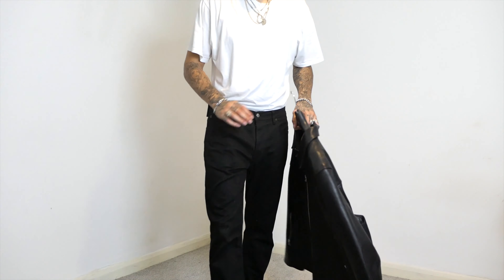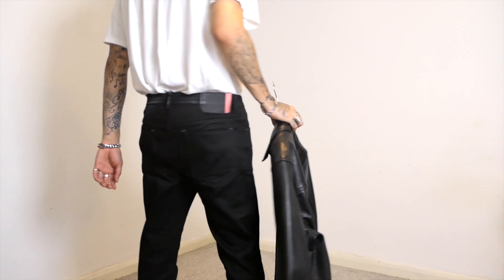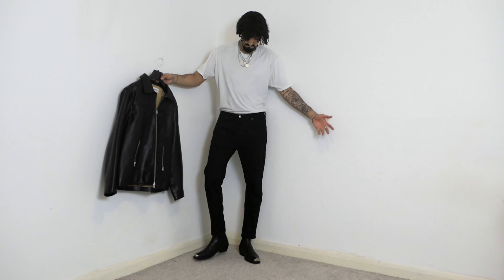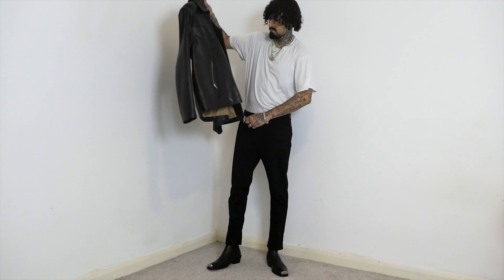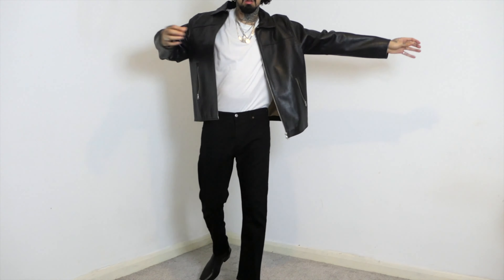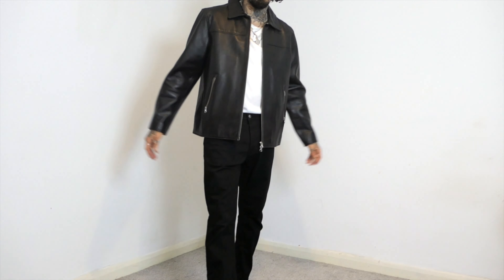Outfit number two is a bit more dressed up, more smart — more for somewhere that's a bit more dressed up or a fancy type of restaurant. I've got on the Weekday leather jacket with the Acne Studios cropped black trousers, the ASOS western boots, and the white t-shirt from Summit. All these outfits have a white t-shirt involved, which just shows you how essential and versatile a white t-shirt can be.